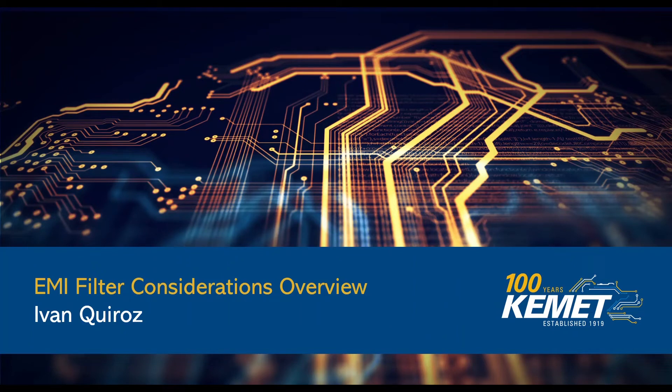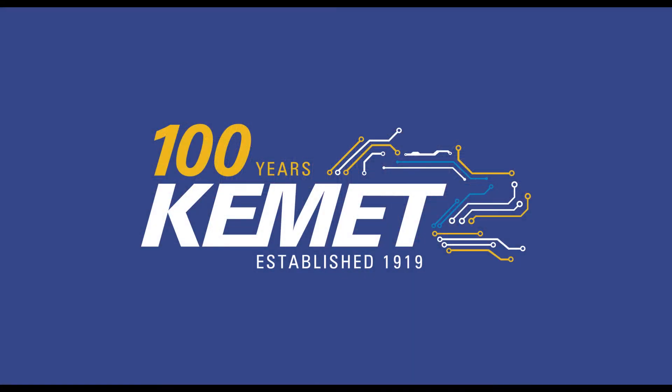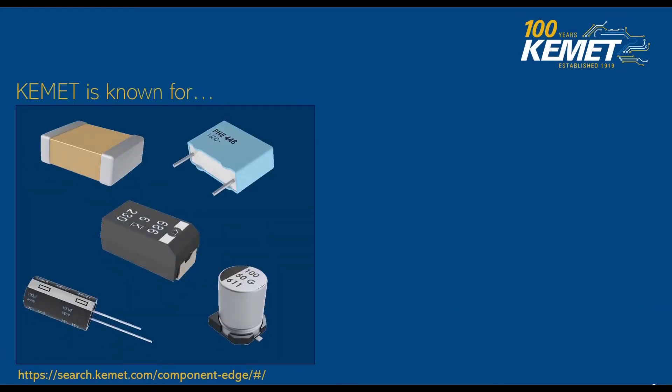Hello, we're going to be discussing EMI considerations using Kemet products and applying it to our industry standards. Kemet has been in the industry for a hundred years and we're well known for our capacitor line. Kemet has one of the largest offerings of dielectric types of capacitors in the industry. We also have had a lot of customers tell us how they rely on our high quality products. Everyone in the industry is well aware of our multi-layered ceramic capacitors as well as our film capacitors and electrolytics. We're also very proud of our KO-CAT line of polymer high-density capacitors.